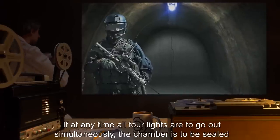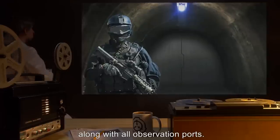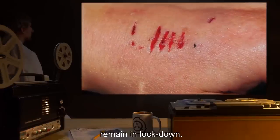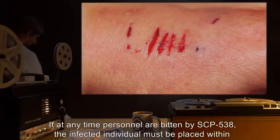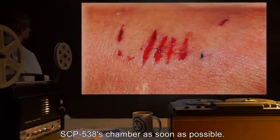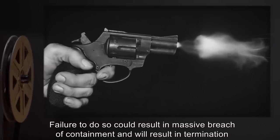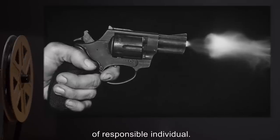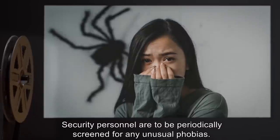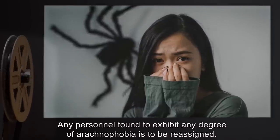If at any time all four lights go out simultaneously, the chamber is to be sealed along with all observation ports, remaining in lockdown until means of relighting SCP-538's chamber are available. If at any time personnel are bitten by SCP-538, the infected individual must be placed within SCP-538's chamber as soon as possible. Failure to do so could result in massive breach of containment and will result in termination of the responsible individual. Note: Security personnel are to be periodically screened for any unusual phobias. Any personnel found to exhibit any degree of arachnophobia is to be reassigned.